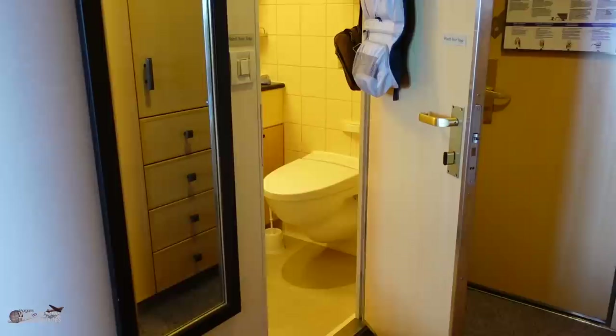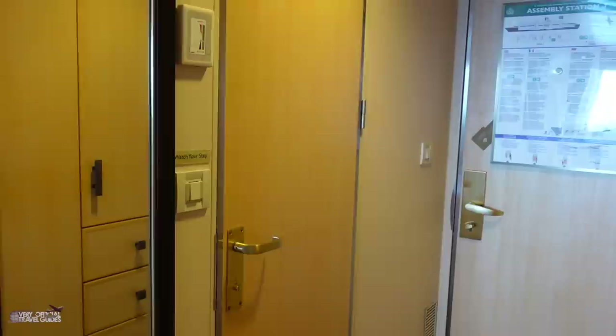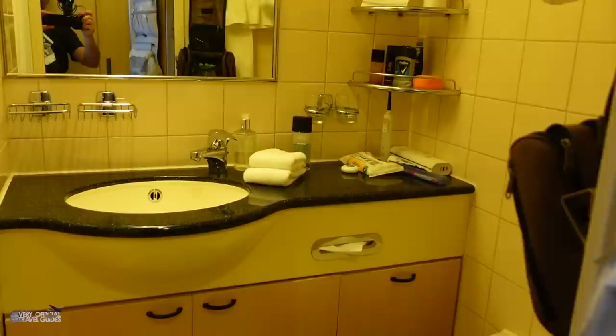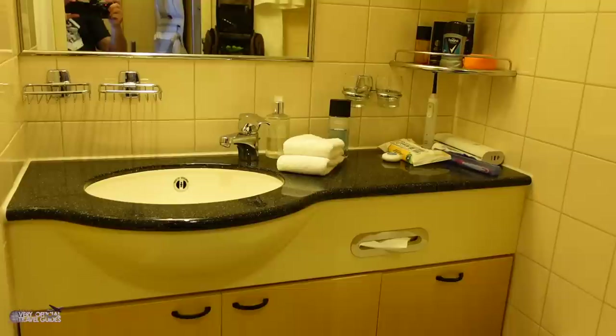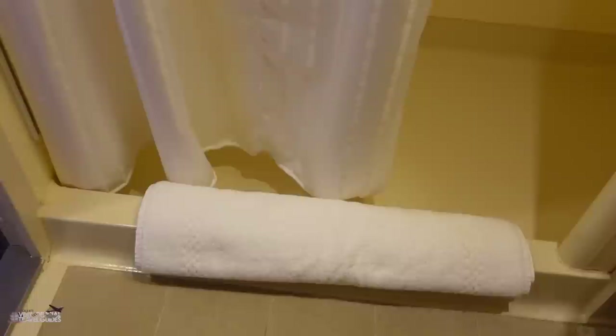The bathroom door is Morgan approved — it is a full door that closes all the way with no space on the top or bottom, and there is no way you can see through it. I don't understand this trend of see-through bathroom doors. The bathroom setup is pretty traditional; counter space is adequate for two people. The shower has a curtain and a slight lip to keep the water inside. We haven't used the shower yet, so I'll let you know later.